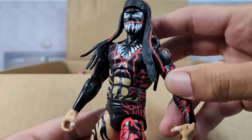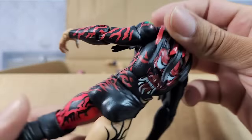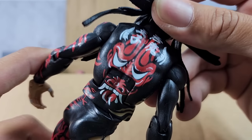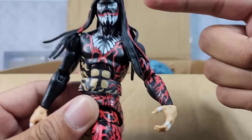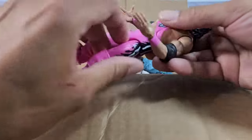Next up we got Finn Freaking Balor bringing some exclusive heat to the figgy game. Out of all the Demon elites that we've seen, when it comes to the art deco on the back, this one has to sit at the top. He didn't come with the gauntlets, but he still came with the headdress piece, which is still gonna bring the excellence of execution into play.